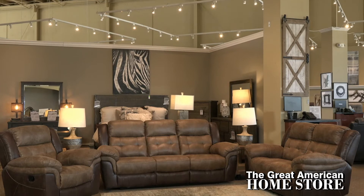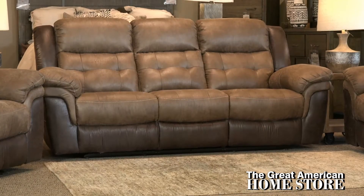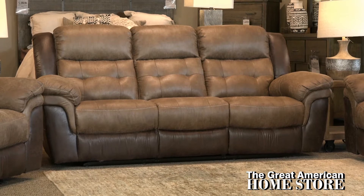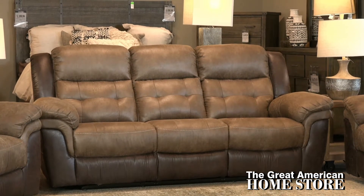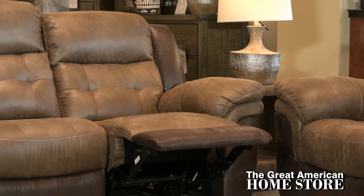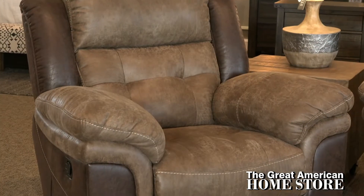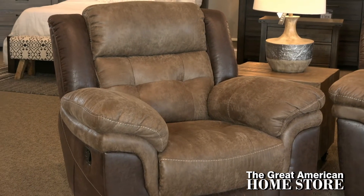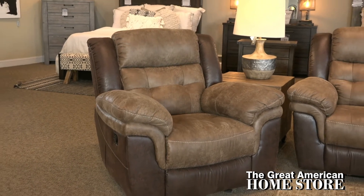Come home and relax with this plush reclining sofa by Cheers, with its tufted backs, padded pillow arms, and pad-over-chaise seats giving the sofa an overstuffed look that beckons you to sit down. Two reclining seats let you easily kick up your feet, offering comfort and full body relaxation. The easy-to-clean, durable two-tone microfiber upholstery sets this collection apart and would look great in many environments.